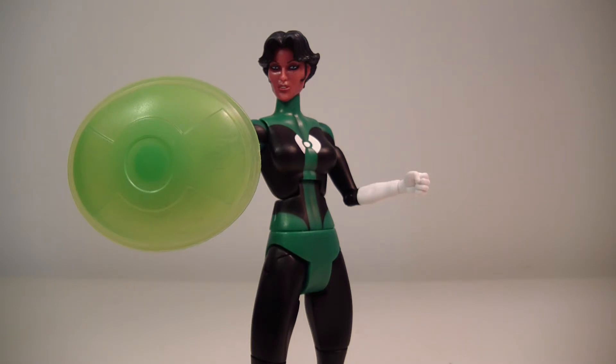I really like this figure. I picked her up loose on eBay for $11 — I thought it was a pretty decent price, her coming with both of her constructs. I already have Kilowog, so I just decided I might as well pick her up loose and call it a day.